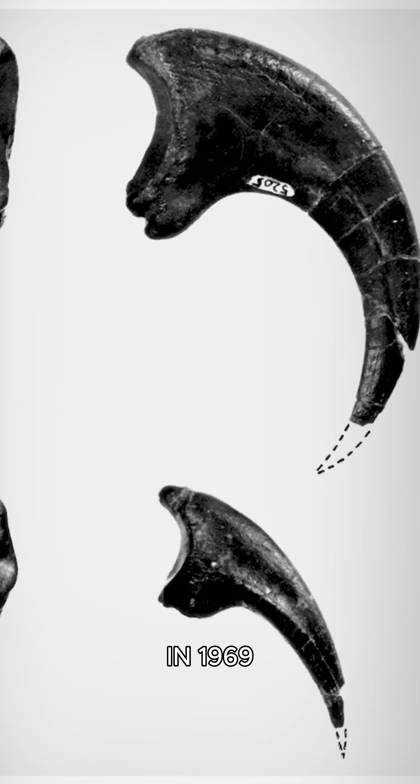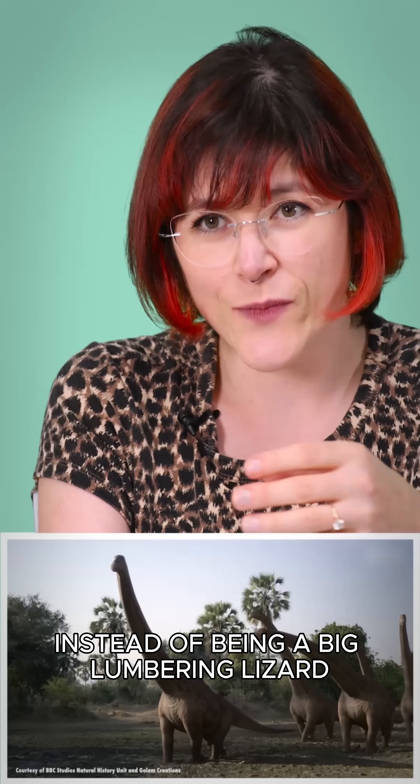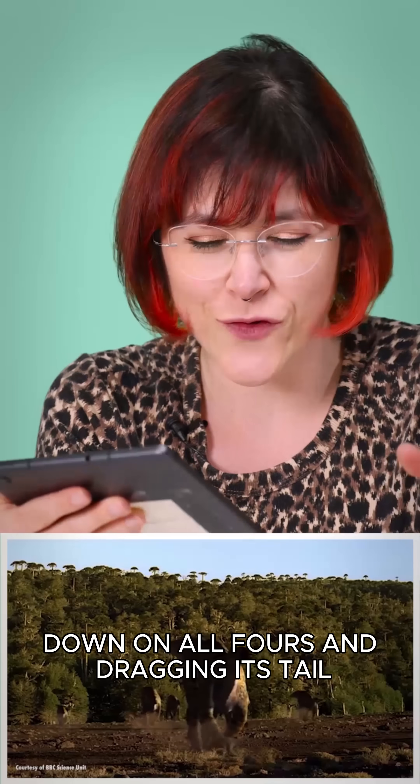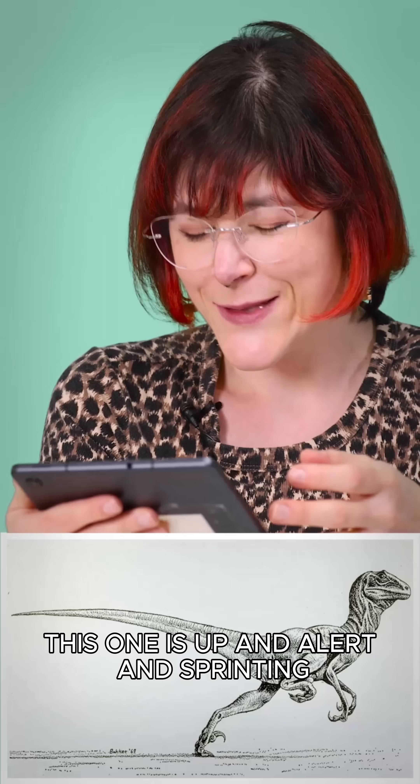In 1969, John Ostrom described a new dino called Deinonychus. Instead of being a big lumbering lizard down on all fours and dragging its tail, this one is up and alert and sprinting.